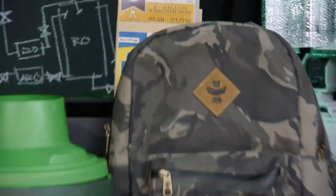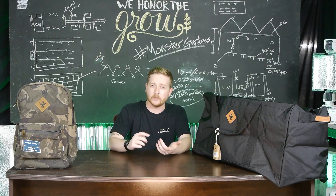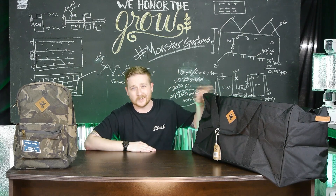First up, we're going to talk about smell-proof bags. These bags are great not only for storing, but also for transporting — whether you're going from your cultivation site to a dispensary or from cultivation site to cultivation site. The company I really like is called Revelry. We have a couple of their products right here: their backpack and this big duffel bag called the Continental.